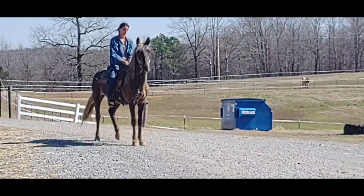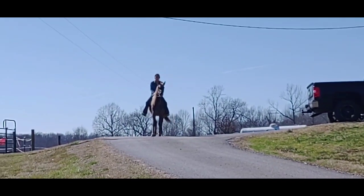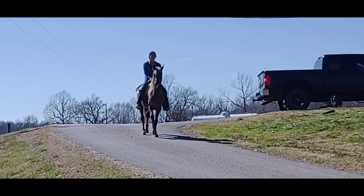Back her up a little bit, alright, and we'll get her gaiting here in just a minute. She's going to keep walking down the driveway — this is her favorite gait, her favorite gear.